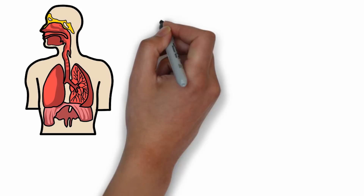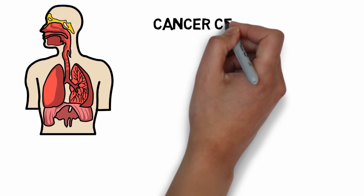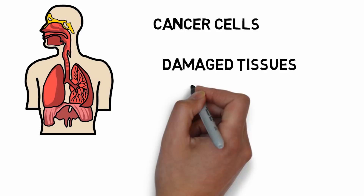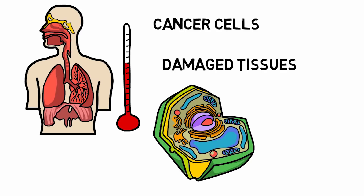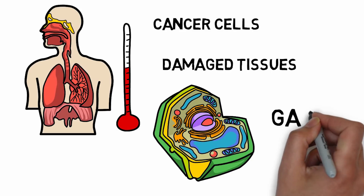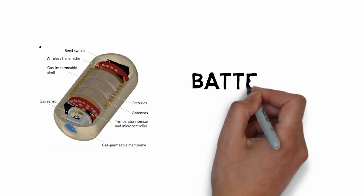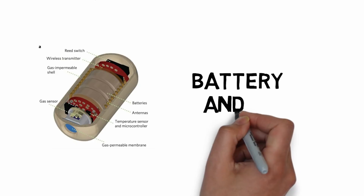For example, you can target cancer. We can analyze the temperature. In this case, we can track the same thing. This is electronic pills — it includes a battery and sensor.